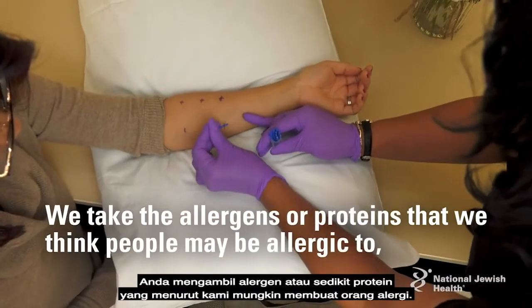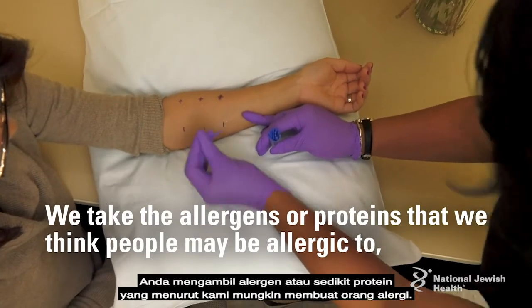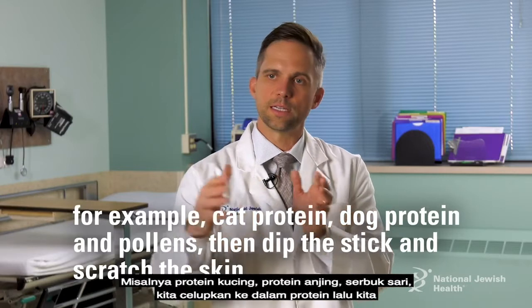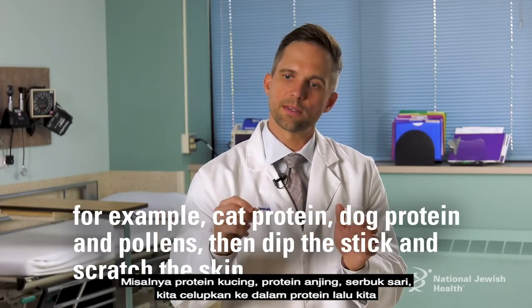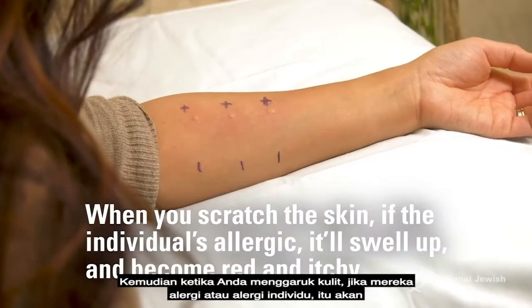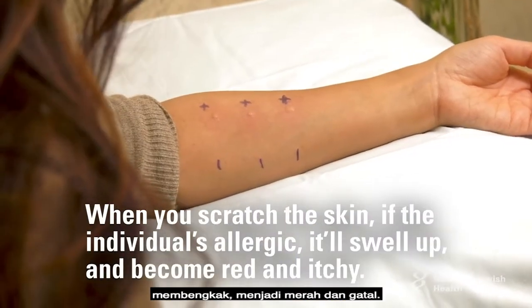We take the allergens — the little proteins that we think people may be allergic to, such as cat protein, dog protein, and pollens — dip a probe into the protein, and then scratch the skin. If they're allergic, the skin will swell up, become red and itchy.